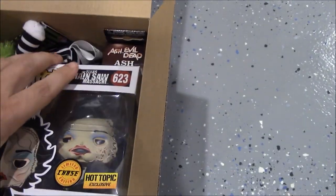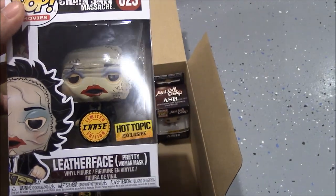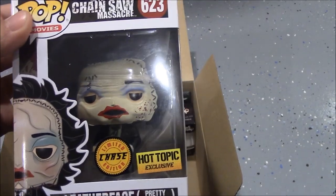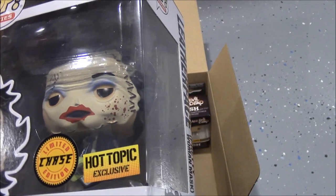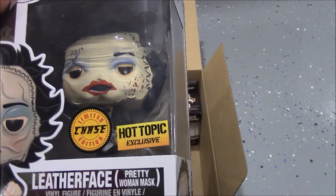This is the main reason for buying this — it's the exclusive Leatherface with the pretty lady mask. I think this pop is awesome, and I was lucky enough to get the limited chase edition. It's not the greatest chase in the world — the only difference is he has the blood splatter on his mask — so not the coolest, but still a nice find.